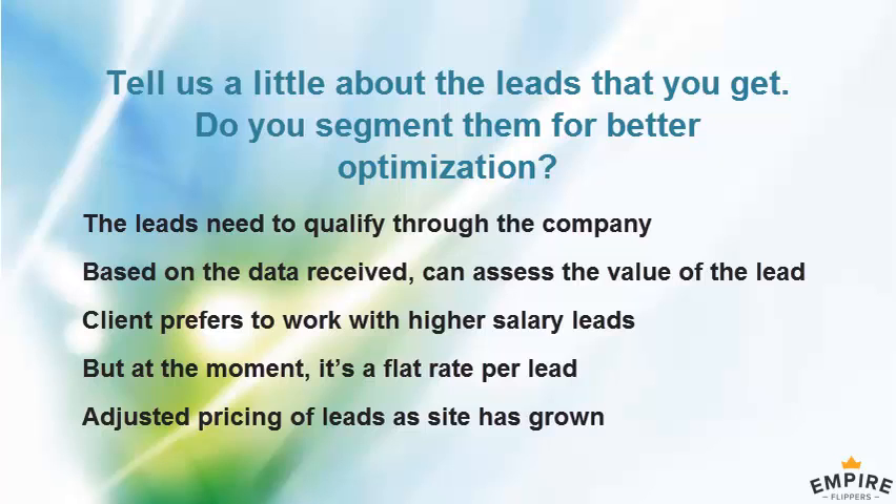Let's talk about the work required. You've set up the SOPs and funnels — what do you actually do for the business right now in terms of maintenance? Like I said, it's actually very little right now.